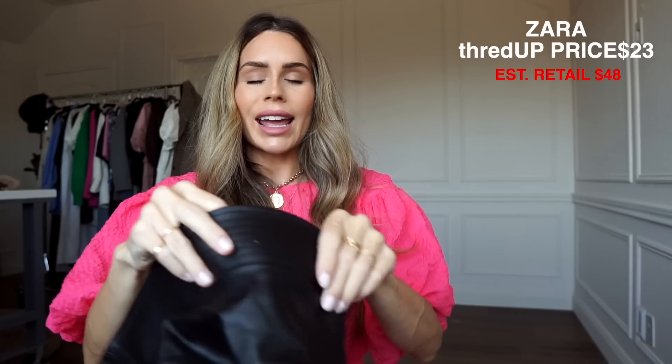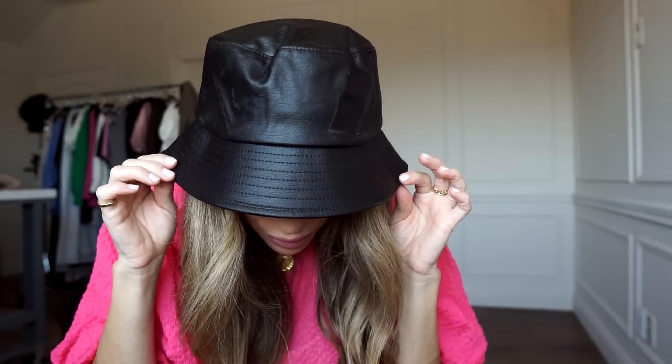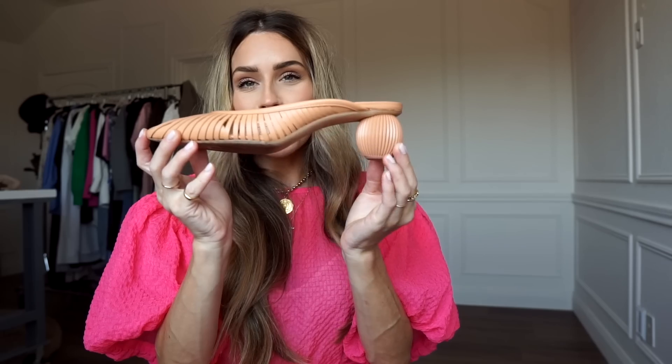A couple of accessories I'm excited about: I got a leather bucket hat, which I have been looking for forever, and they just casually had one floating around on ThredUp so I grabbed it. This one is from Zara.